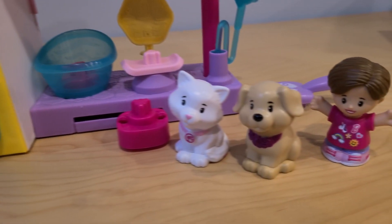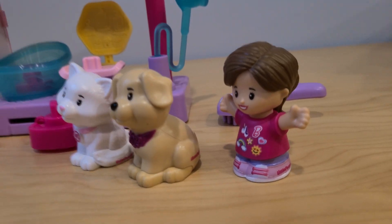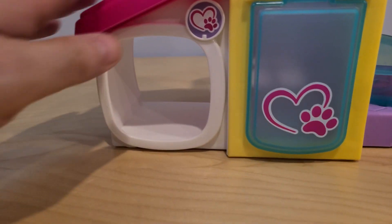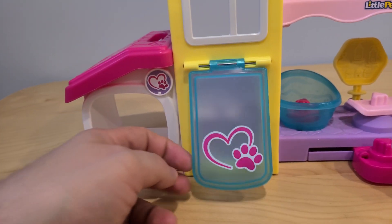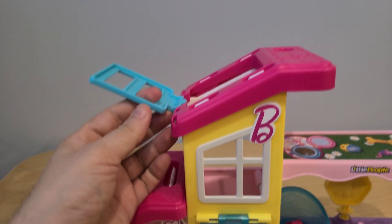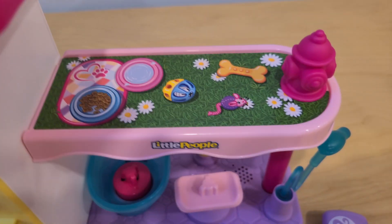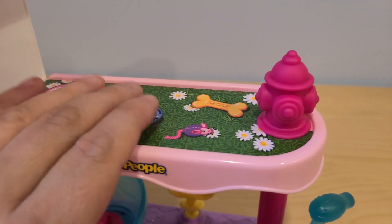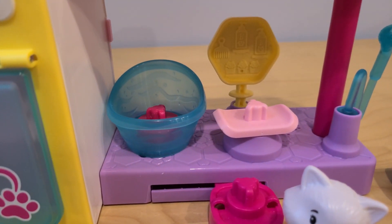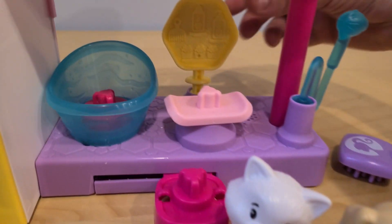Let's see what we have inside. We have this cute little kitty right here. We have a puppy and we also have our groomer. Here is our station. We have a place for our kitty, like a waiting area. We have a door that opens up. We have a second floor with this also opening up. And we also have an area for our puppy with a fire hydrant, some food, water, toys, and a bone. And of course here is our bath and the hair dryer. We also have a brush for both of them and our mirror.